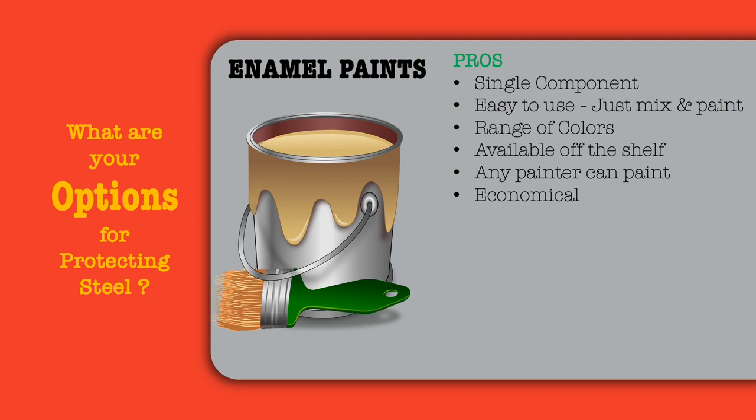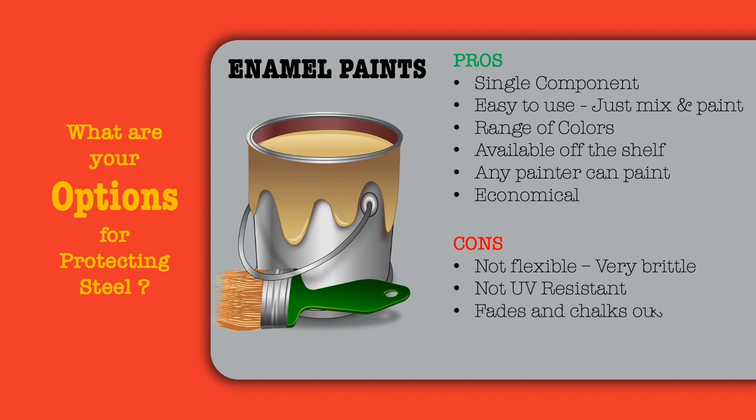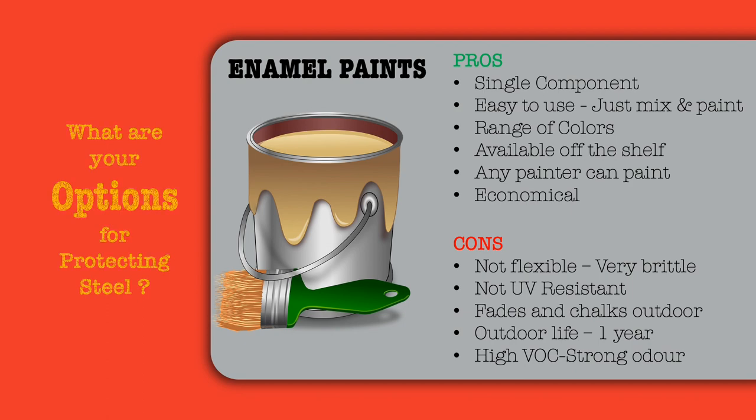What are the disadvantages or shortcomings of enamel paints? Enamels are not flexible — the dry film is very brittle. They are not UV resistant, hence they fade and chalk when used outdoors. Their outdoor life is 1-2 years, after which they start fading. They are solvented and have a high VOC content and a strong odor. However, there are some water-based enamels available in the market now with a slightly better life.